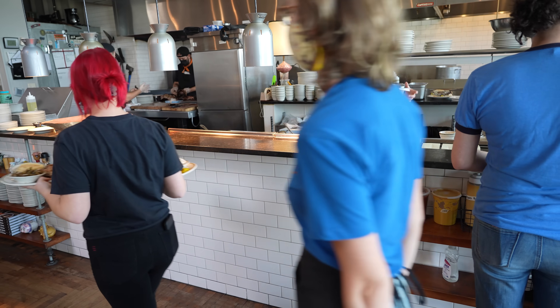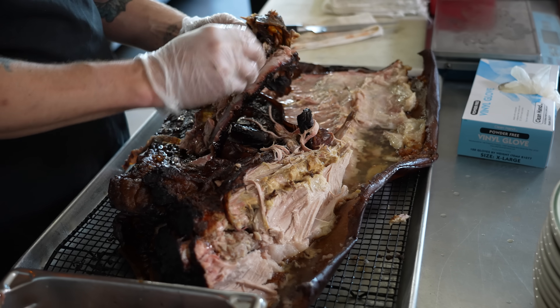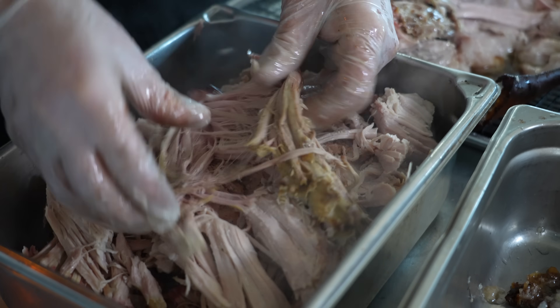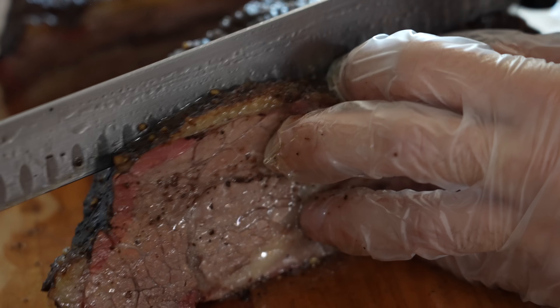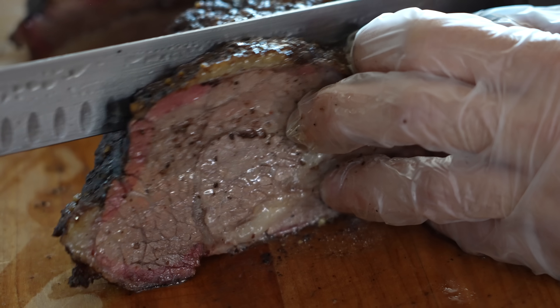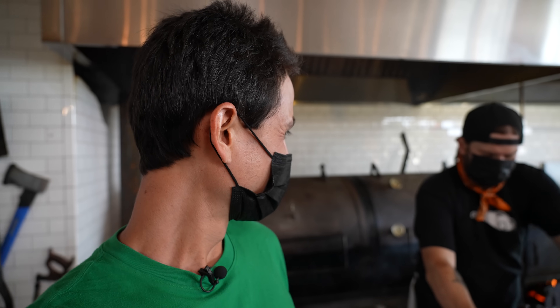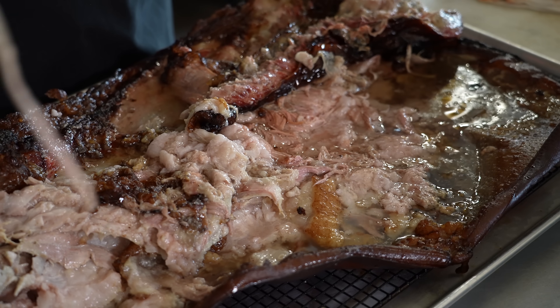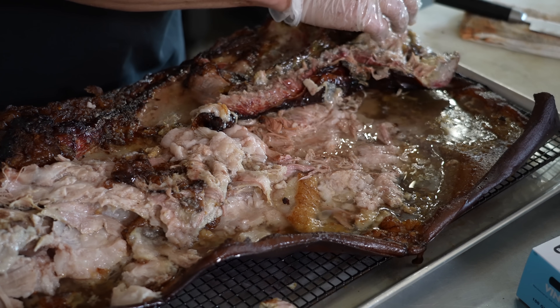Fried chicken sandwich in the window for table 24. You can see this one's extra juicy — insanely juicy. Over on this side of the kitchen is where they're slicing up the meats, the brisket, and that half side of a pig. This is the belly of the pig — oh man, that's just insanely juicy. There's literally a pool of meat juice and pork oil at the bottom. A meat puddle.